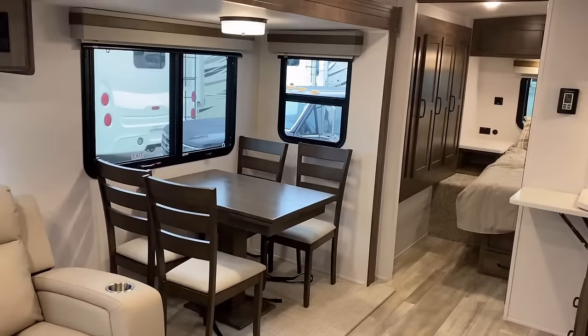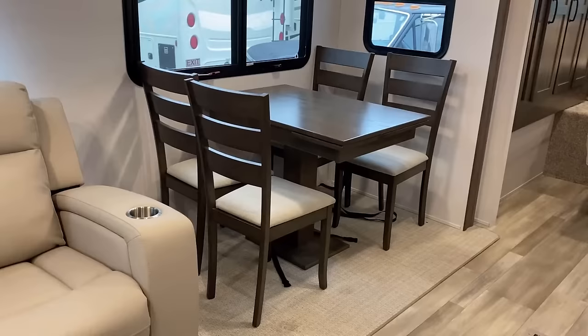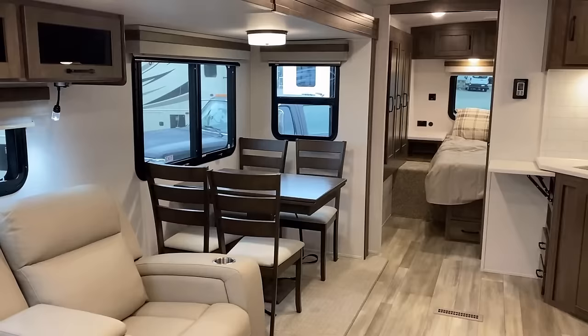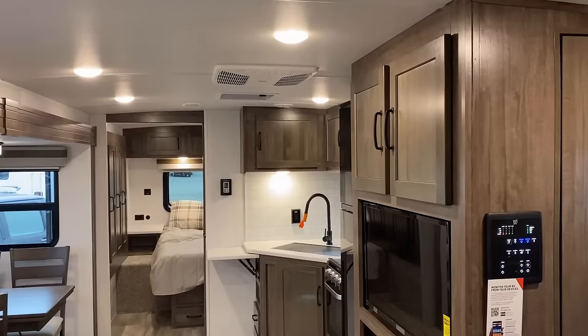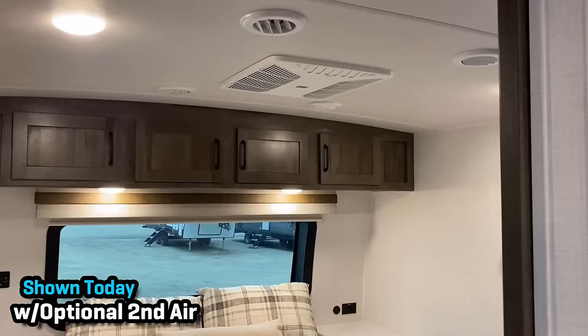Table and chairs is an option today. Standard would be a booth dinette, but Rockwood's booth doesn't suck — it's a free-floating table if you want to move it around, and it's a fully welded aluminum cage dinette. When you get the dinette, you do get doors and drawers and things underneath for easier storage access. Now up top here you will always have a 15,000 BTU air conditioner. We happen to be looking at one today with 50 amp service.